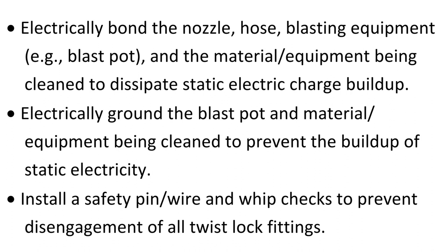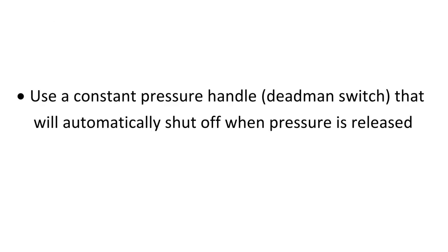Install a safety pin wire and whip checks to prevent disengagement of all twist lock fittings. Use a constant pressure handle, deadman switch, that will automatically shut off when pressure is released.